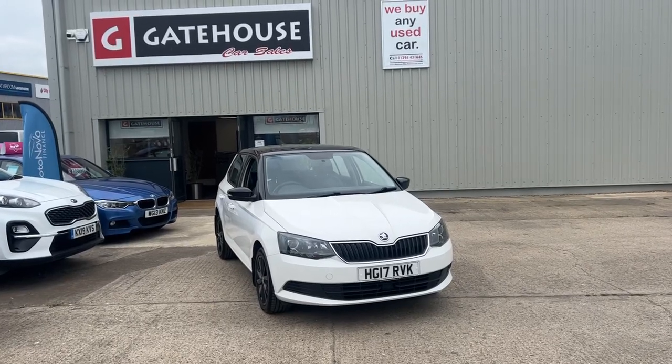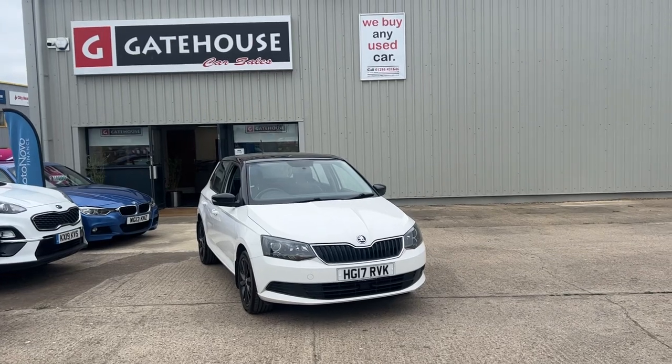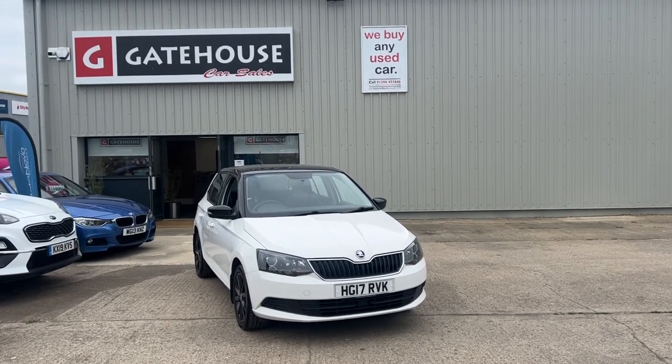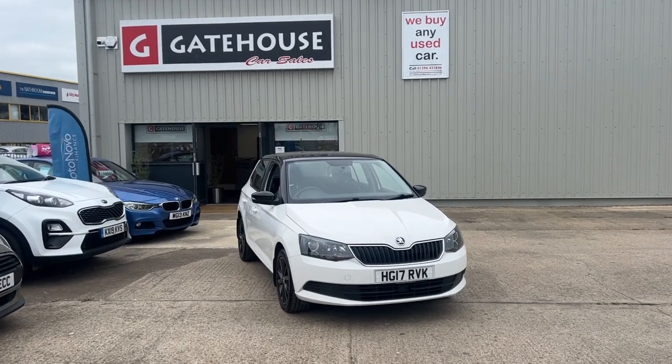A very good morning to you. It's Tony from Gatehouse Car Sales here in Ellsbury, Buckinghamshire, where our number is 5 Gatehouse Way, Ellsbury Bucks, HB19 8DV. Today I have a super little car here, very popular on our forecourt — it's a Skoda Fabia.